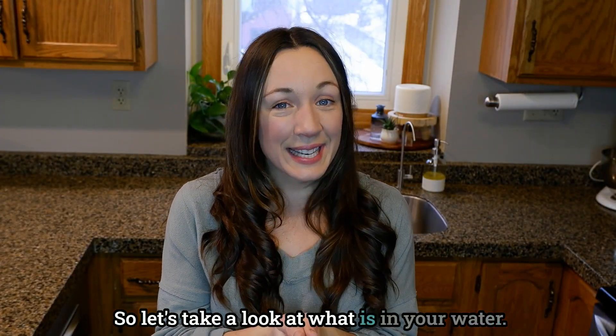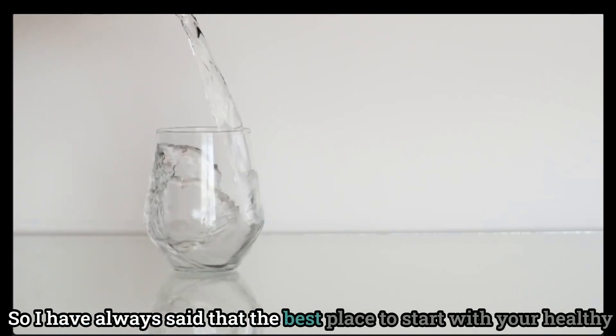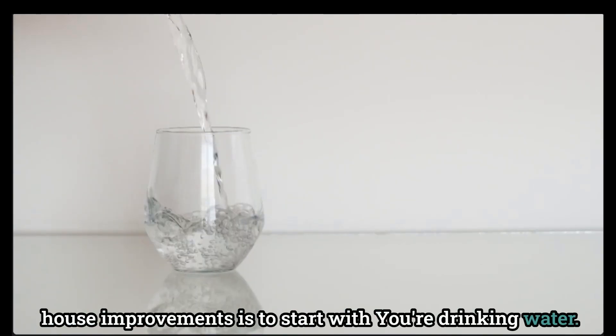So let's take a look at what is in your water. I have always said that the best place to start with your healthy house improvements is to start with your drinking water.